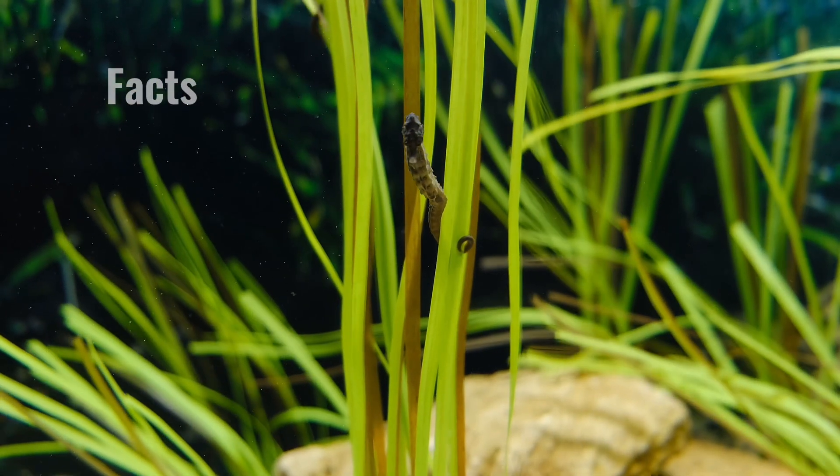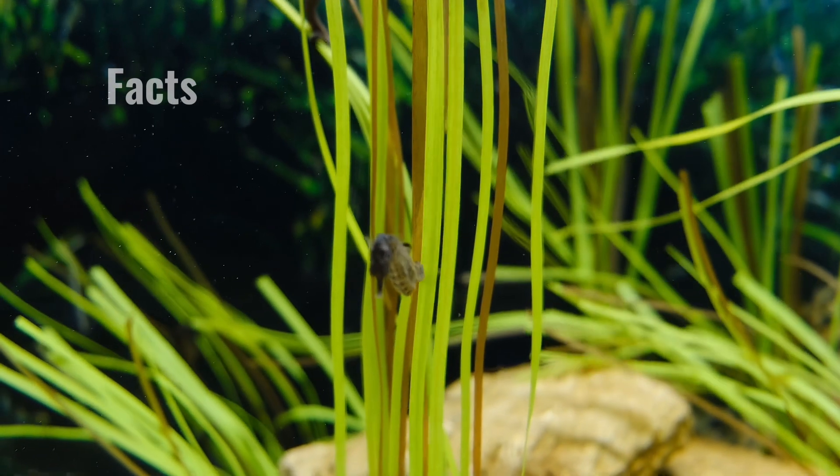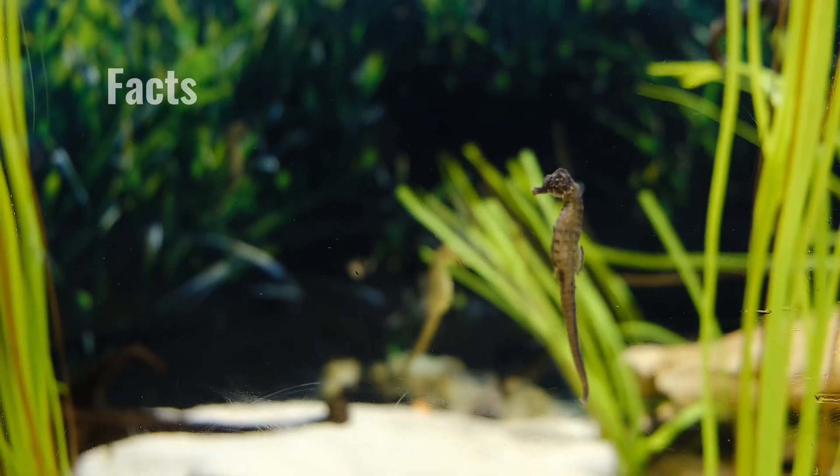This keeps them from being swept away with the current, since they are poor swimmers. The fins on the side of their head can beat 50 times a second, helping them to steer while they swim by moving the long fin on their back.